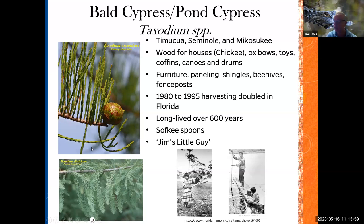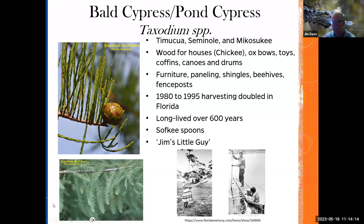Bald cypress trees are very old plants, closely related to the redwoods we have in California. An underutilized landscape plant in a lot of settings — especially commercial settings — it should be used more, and it's great for wildlife. They have one called 'Jim Little Guy,' which is a dwarf that gets about 15 feet in 20 years.